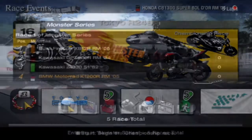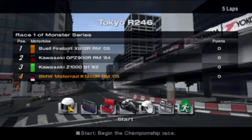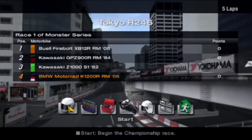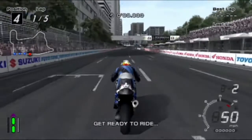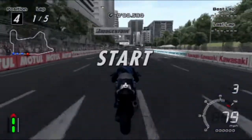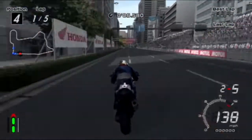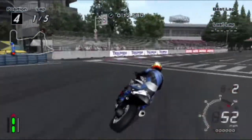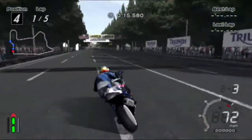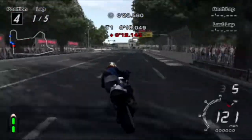We are here at Tokyo R246 Route 246. We have had to swap out our bike because our other one was crap. We're going for the BMW Motorrad K1200R - the same bike we did in the last episode. But this one should hopefully be a bit better because I have done a comparison of power-to-weight ratios of all of the bikes. From the bike that's in first place, which we keep getting, this bike's power-to-weight ratio is just under half.